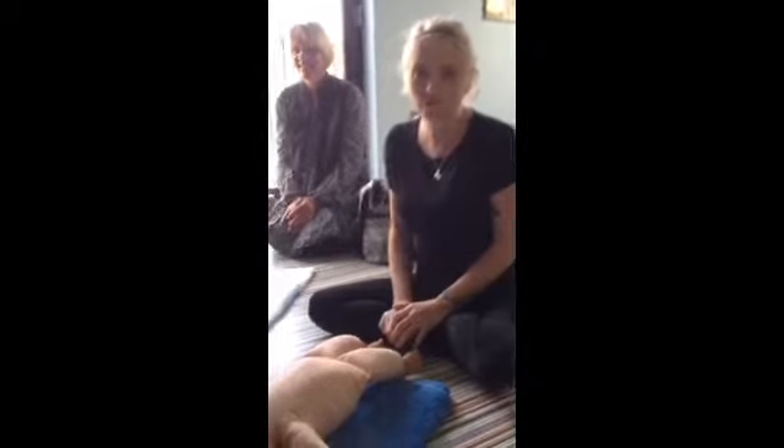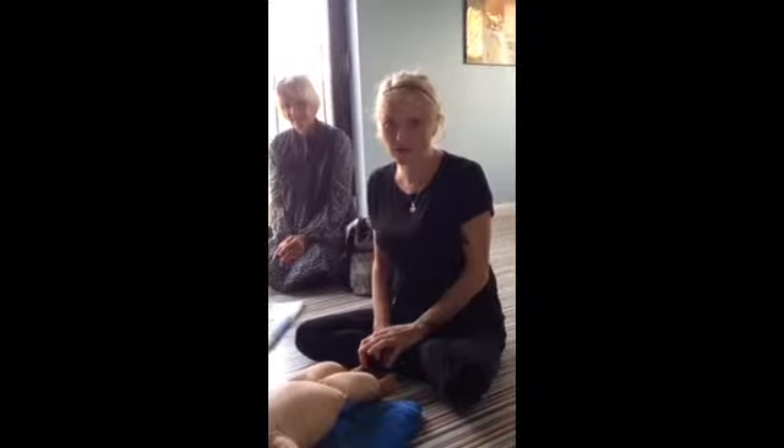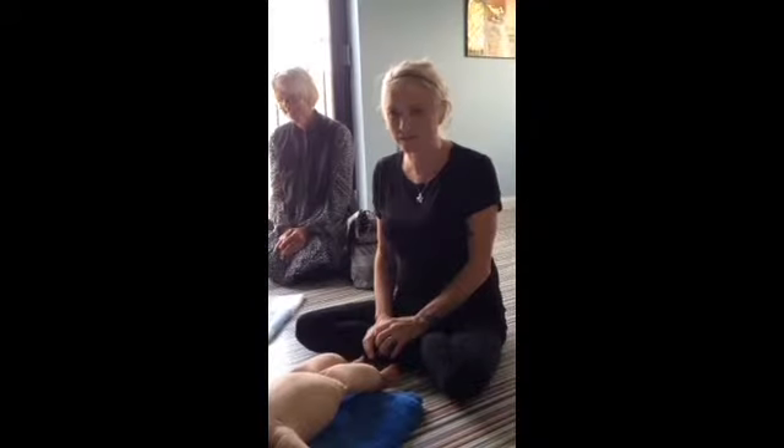And what age would you recommend they come from? About seven or eight weeks until they're mobile and sort of crawling and don't want it anymore — so probably ideally about seven weeks till about six months.